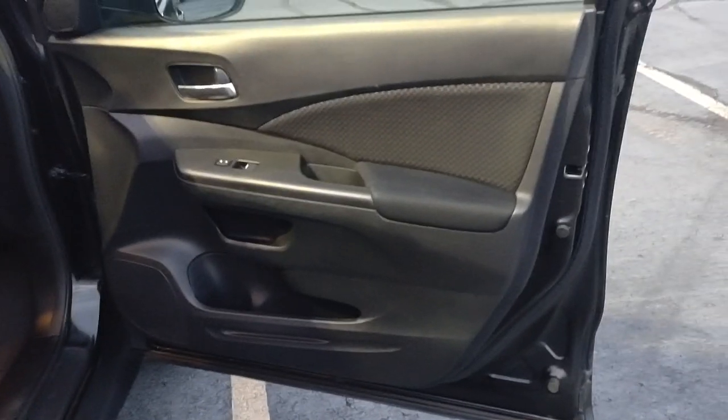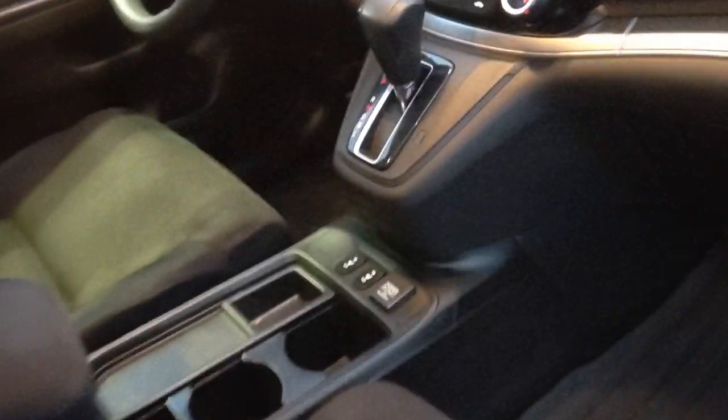Coming into the interior, the cloth is a little bit faded — I wouldn't even say worn, just faded really. It's holding its shape really well, but there is definitely some fading and some stains there as you can see. The touch screen works and the backup camera works.